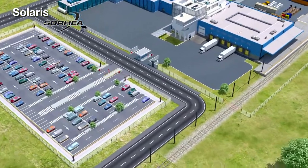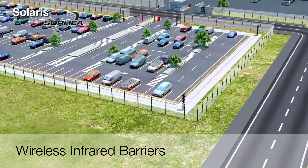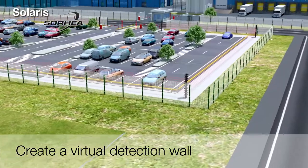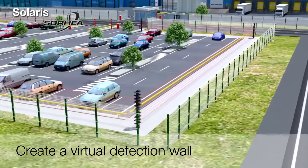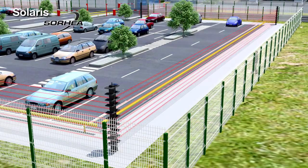The Solaris infrared barriers are a fully wireless perimeter intrusion detection system that is unique on the market. They make it possible to create a virtual wall that is impossible to breach without being detected. Solaris can detect any intrusion attempt in a protected area.